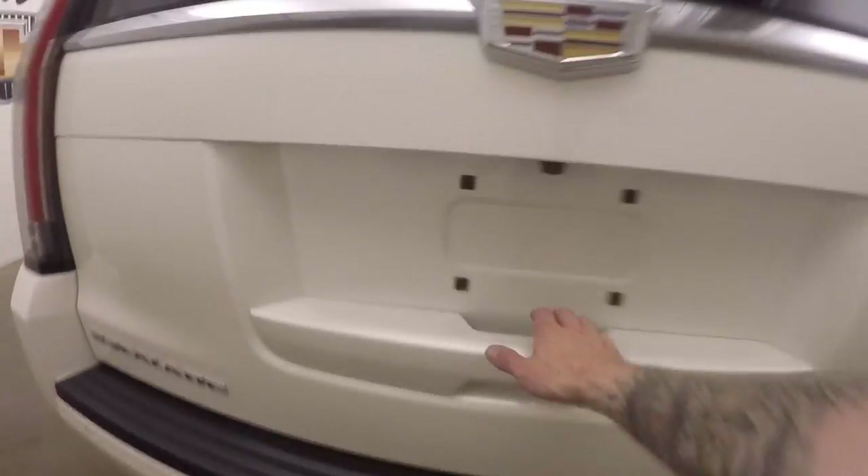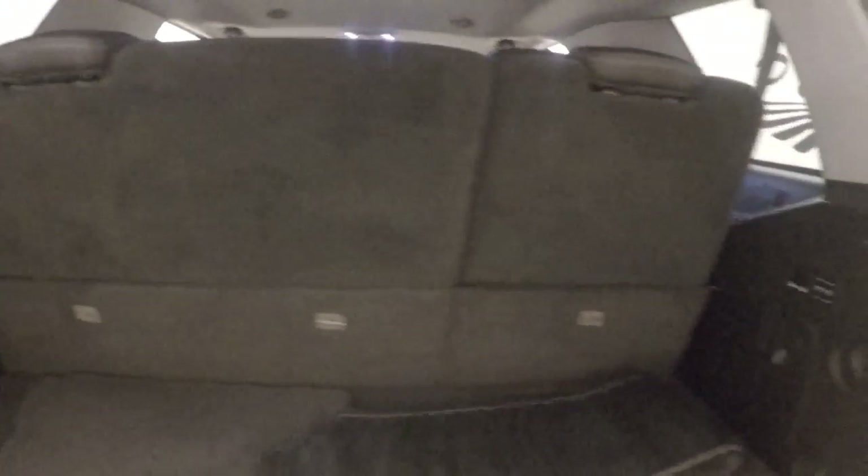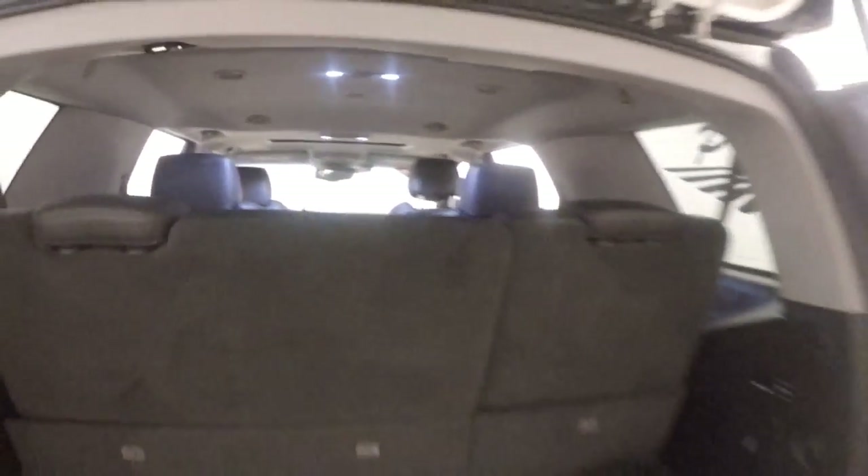I'll go around the back here. The cargo seating is up, so we're limited on cargo space in the back. There is plenty of cargo space, especially when the seats are down.